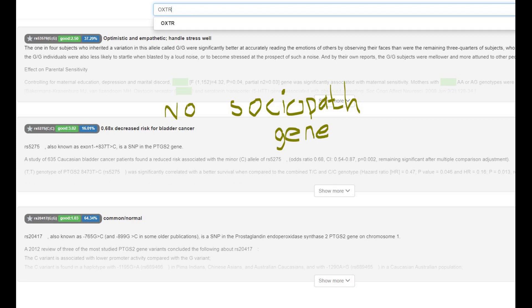She did not have any derived alleles in OXTR, so no sociopath gene, which is interesting because given her significant East Asian ancestry you might expect at least one derived allele in OXTR — East Asians tend to have those — but she does not have any derived alleles in OXTR whatsoever.